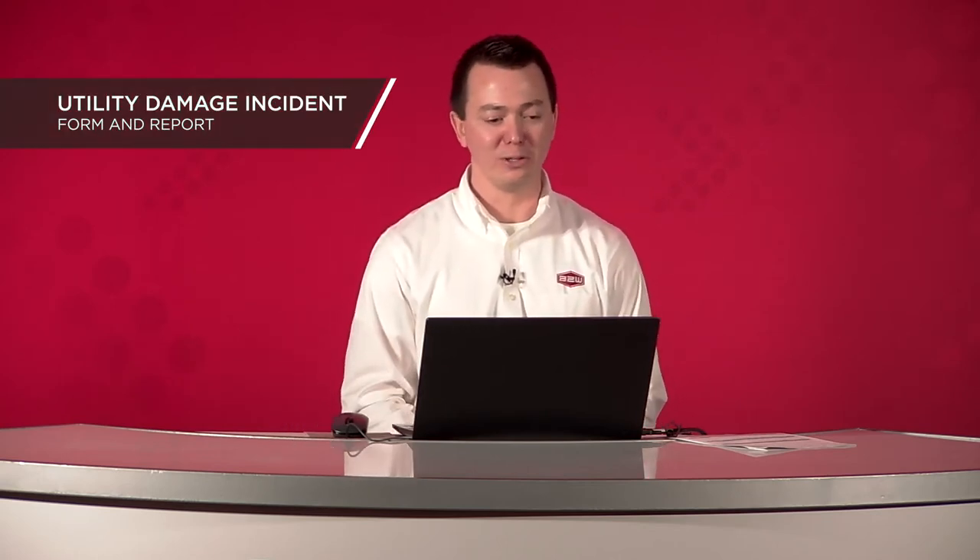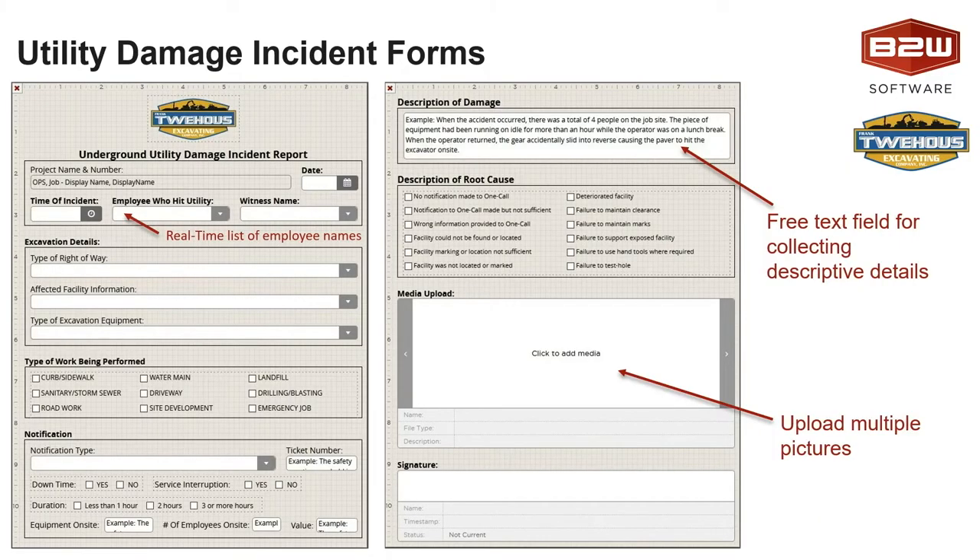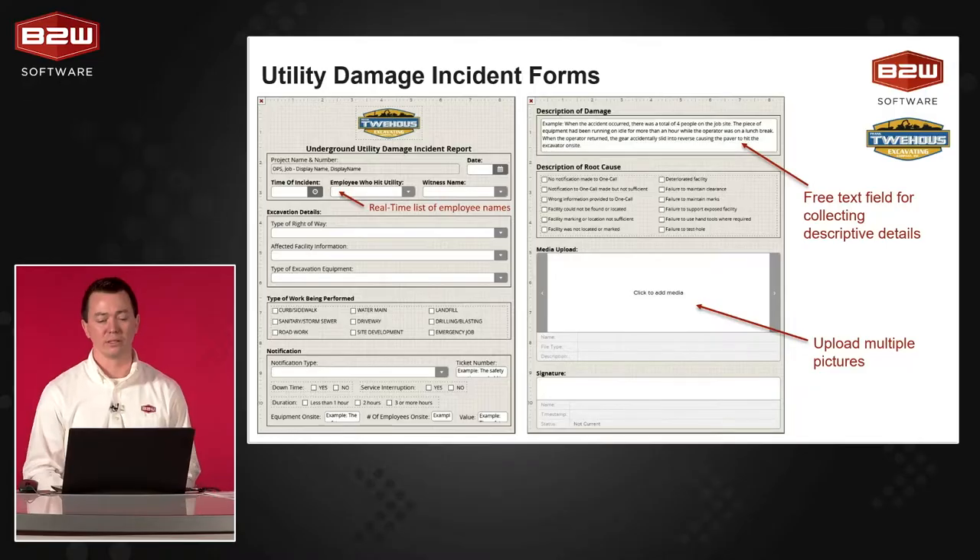Transitioning to a slightly different use case: utility damage incident forms. I've got screenshots here of what the template design looks like for underground utility damage incident report forms. From a design standpoint, Tweehouse Excavating is enforcing a lot of standard approaches to their designs — wherever possible leveraging pick lists, with a real-time list of employees being fed from the operational suite database, and rich media uploads to take multiple photos and attach them to a form. Maybe you can talk to me about utility damage incident forms as your organization works with them.